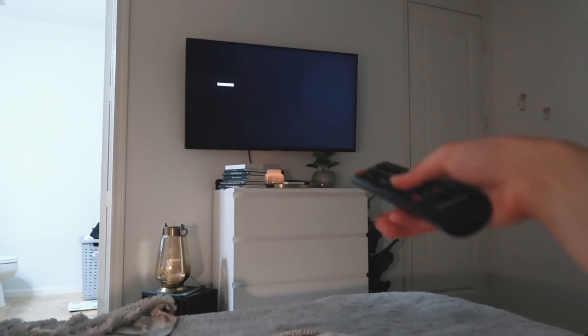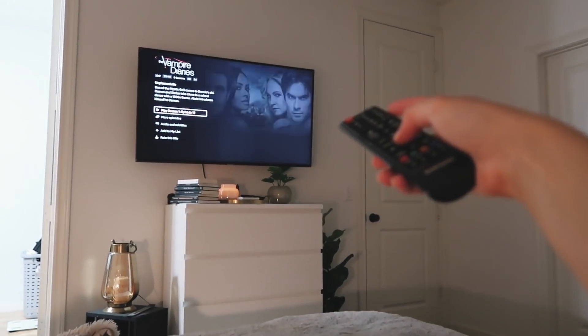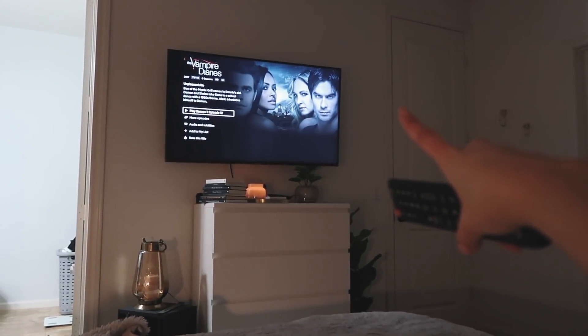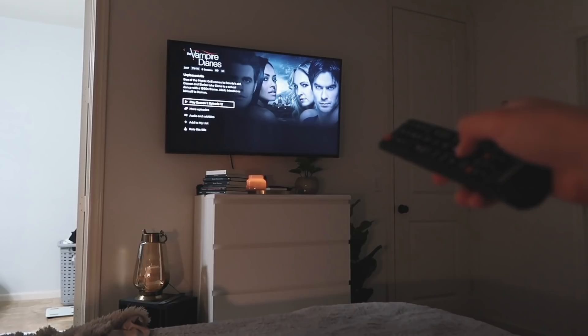My favorite time of the night — turning on Netflix. We are gonna continue watching Vampire Diaries; I've restarted it for the first time in forever. So we're gonna watch this and sip on some rosé.